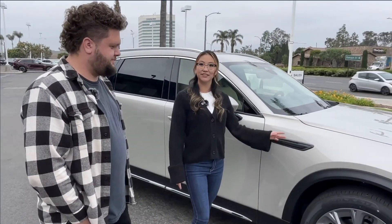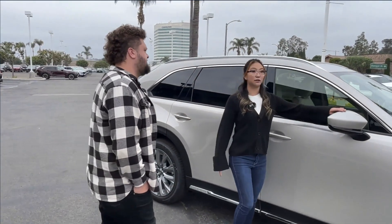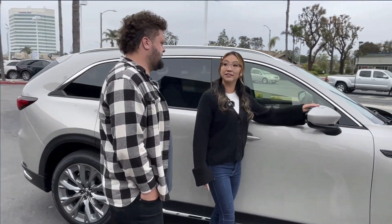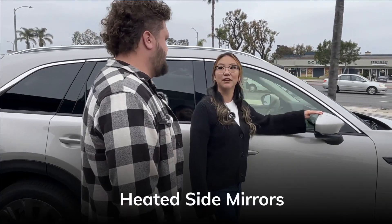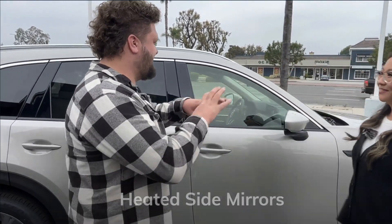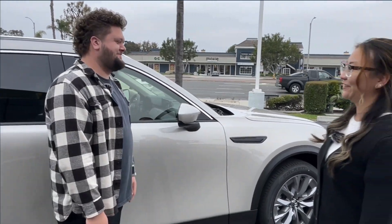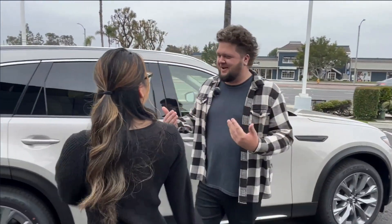21-inch alloy wheels on the vehicle — it has the brand new inline-six badge. These are going to be body-color matched power folding side mirrors with heated side mirrors as well, in case of any inclement weather. If you're living in a snowy climate and you get that frost building up in the rear-view mirrors, no worries — not something we have to worry about in Huntington Beach, but you know.